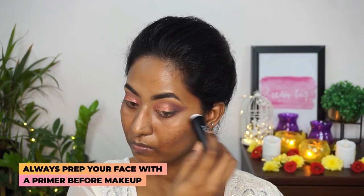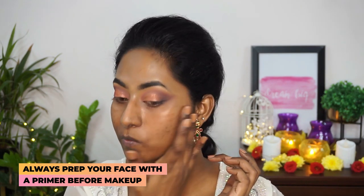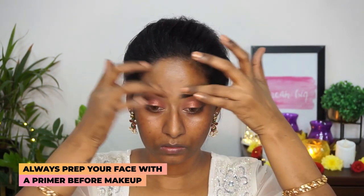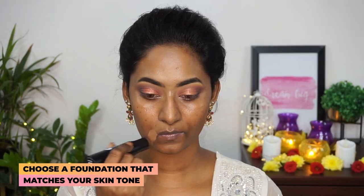For primer, I'm gonna take the Face Forward Primer Stick and apply that to the main areas of my face wherever I have large open pores, using my fingertips to blend the primer out. This is a very good primer to create a smooth and even canvas before beginning with the base makeup.